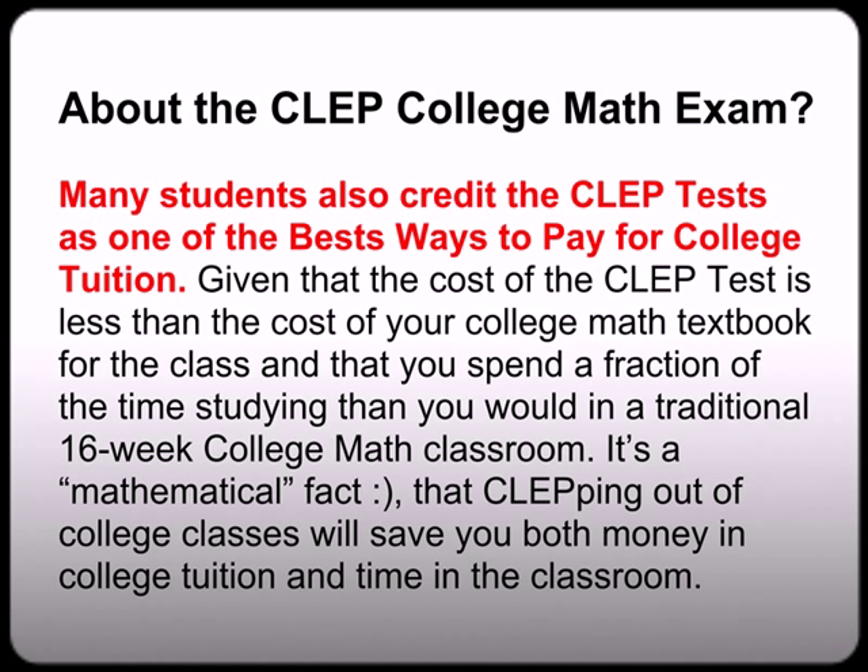Most students also credit the CLEP test as one of the best ways to pay for college. Given that the cost of the CLEP test is less than the cost of your college math textbook for the class, and that you'll spend a fraction of the time studying compared to a traditional 16-week college math course — it's a mathematical fact, chuckle chuckle — that CLEPing out of college classes will save you both money in college tuition and time in the classroom.